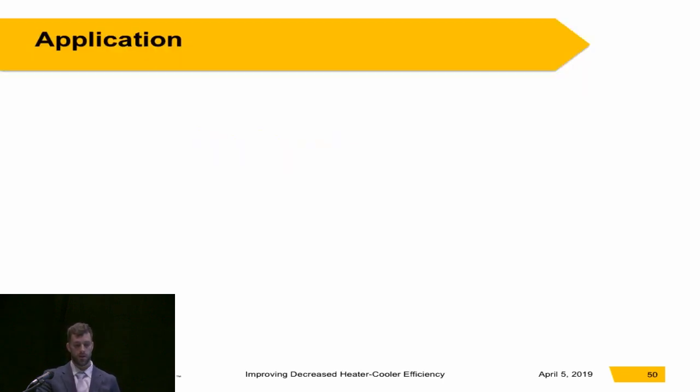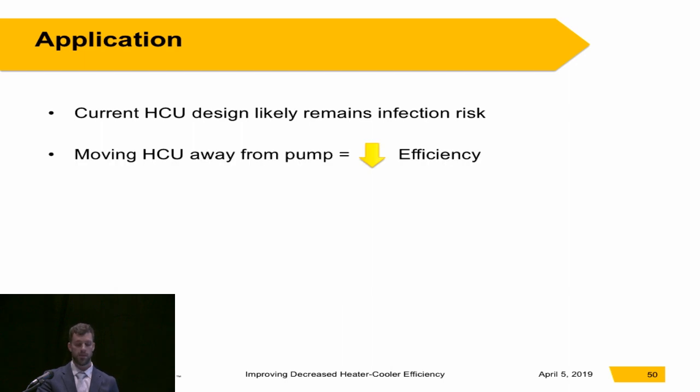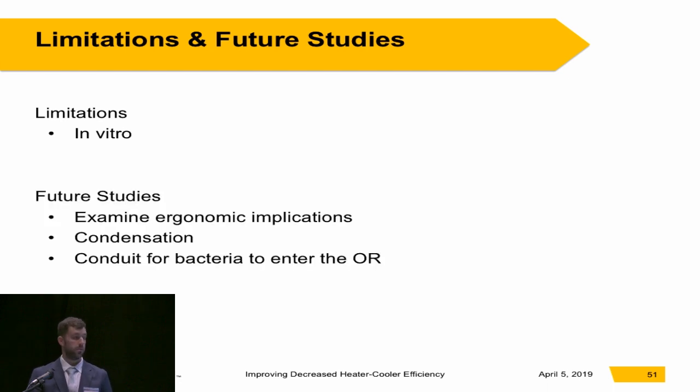The takeaways are that the current heater cooler design likely still remains an infection risk that we need to be aware of. If you decide to move the heater cooler away from the pump, it does lead to a decrease in efficiency. You can insulate the water lines to increase efficiency compared to uninsulated lines, but it's still not as efficient as short water lines close to the pump. The limitations: this is in vitro, so it needs to be validated in the OR before you could really draw conclusions.